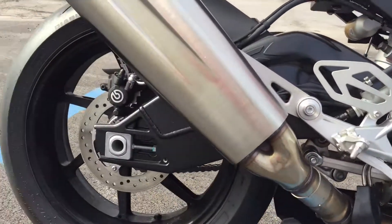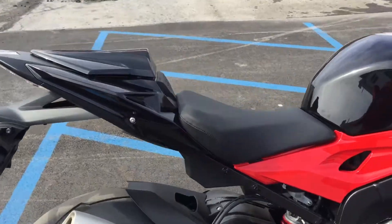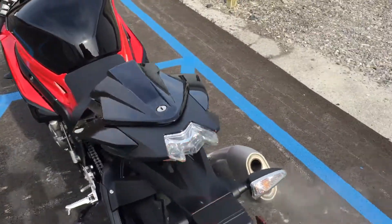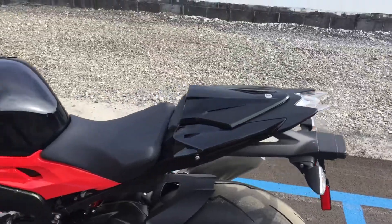Right hand side of the bike is nice. You've got the passenger seat cover option with this bike, so no passenger seat, no foot pegs.